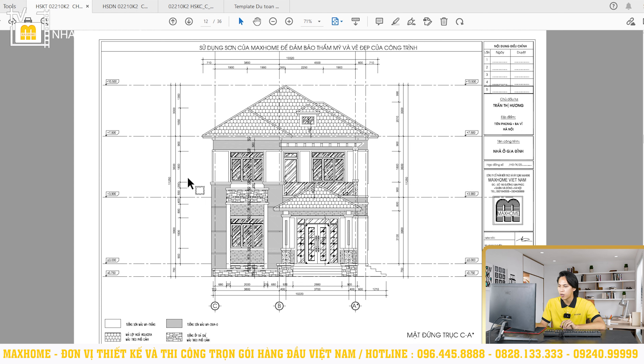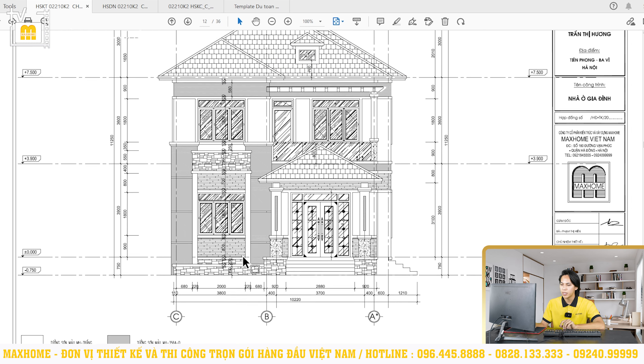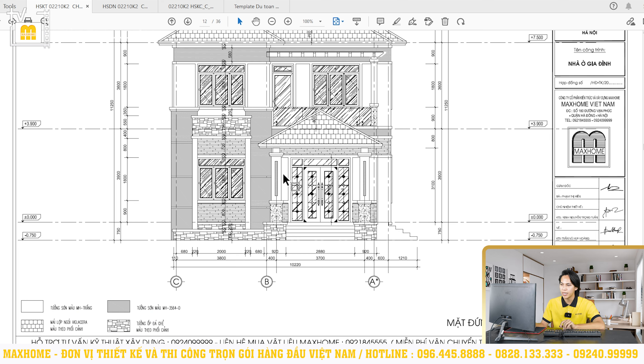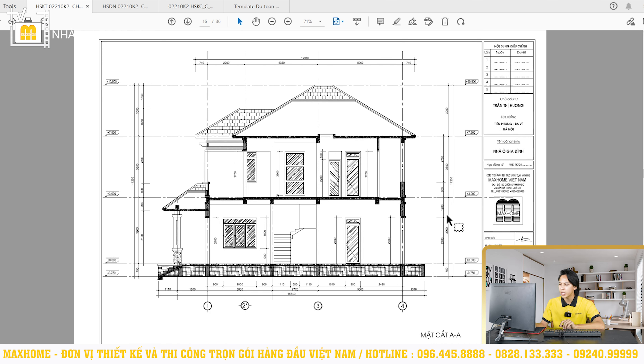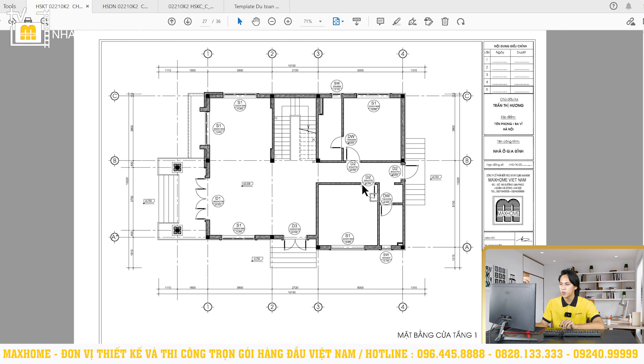Về kết cấu chiều cao công trình: tổng chiều cao là 11,2m, bao gồm bậc ngũ cấp phía dưới 750mm, chiều cao thông thủy tầng 1 là 3,9m, tầng 2 là 3,6m, và riêng phần mái Nhật phía bên trên là 3m. Ngoài ra có trang vẽ mặt cắt AA và BB thể hiện thông số rầm sàn tường một cách chi tiết, cũng như các chi tiết về cầu thang, cửa đi, cửa sổ và nhà vệ sinh. Ký hiệu cửa đi là D, cửa sổ là S, ô thoáng là SS.